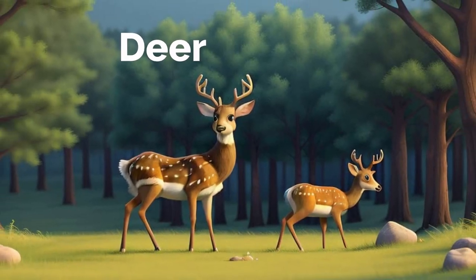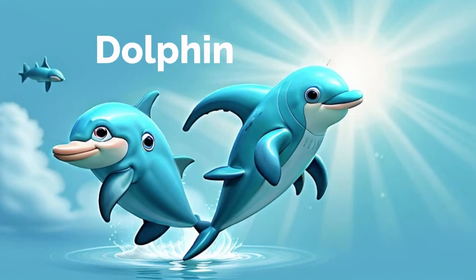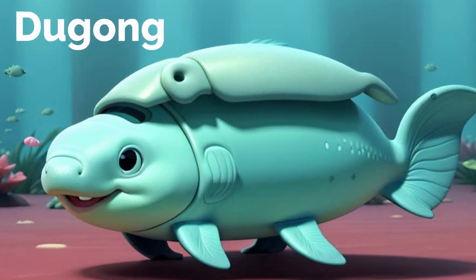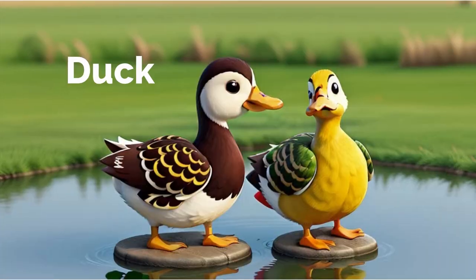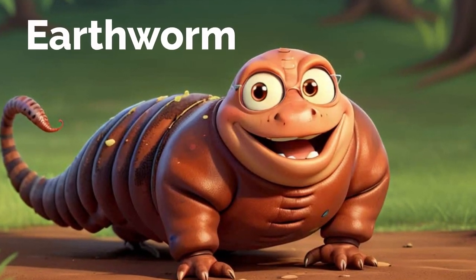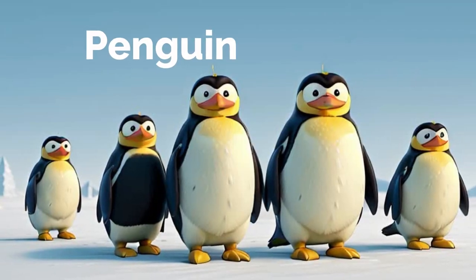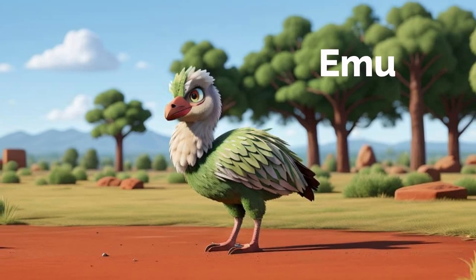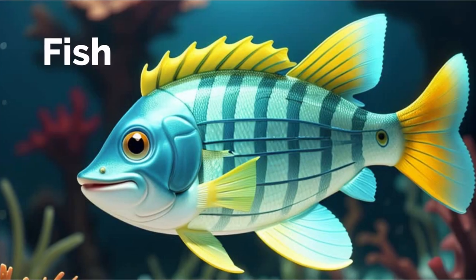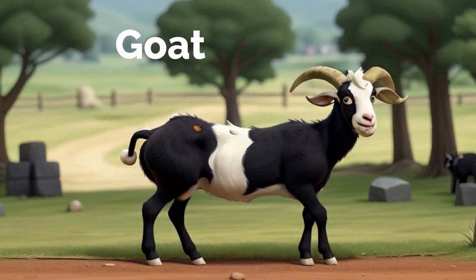Deer. Wild dog. Dingo. Dolphin. Dormouse. Dugong. Dragonfly. Duck. Eagle. Earthworm. Frog. Elephant. Penguin. Emu. Fox. Frilled Lizard. Fish. Flamingo. Goat. Buffalo.